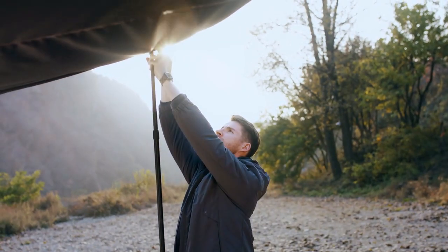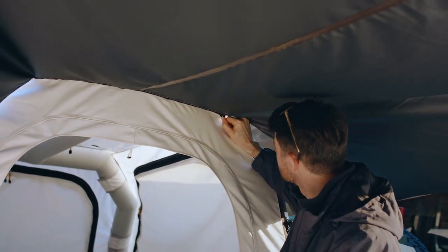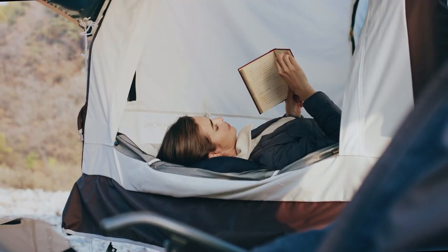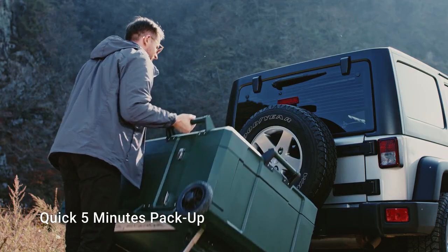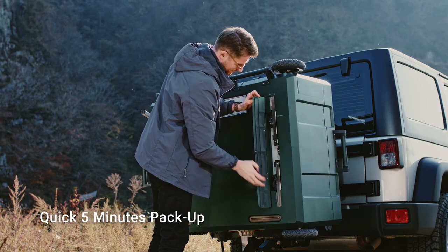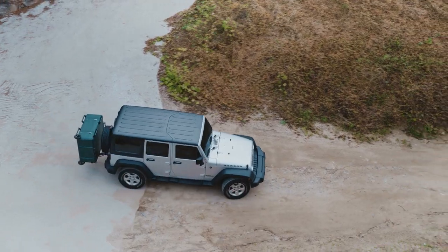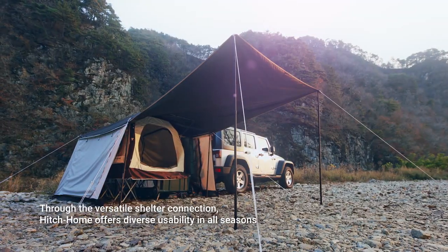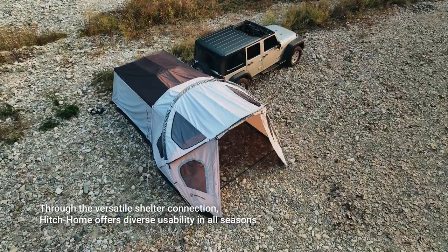Experience all-in-one Hitch Home with additional awnings and flysheets. It'll make your camping experience cooler or warmer, just the way you like it. Packing up is as quick as setting up — just five minutes — because your journey home shouldn't be tiring. Through the versatile shelter connection, Hitch Home offers diverse usability in all seasons.